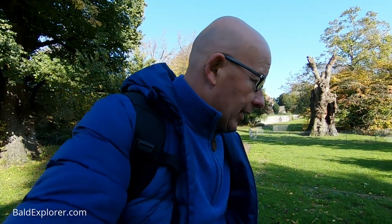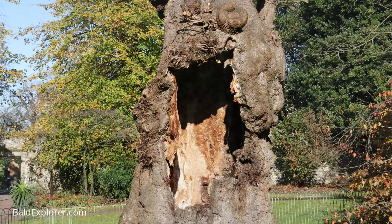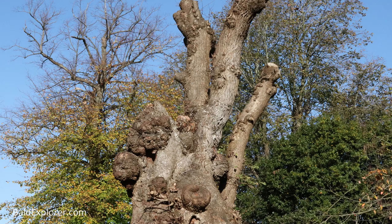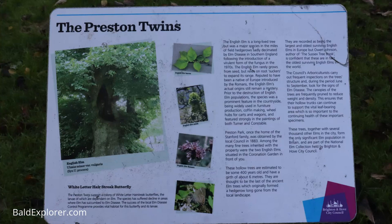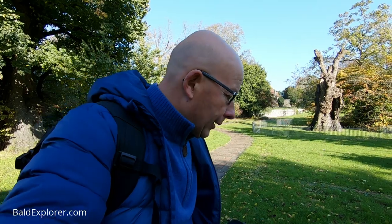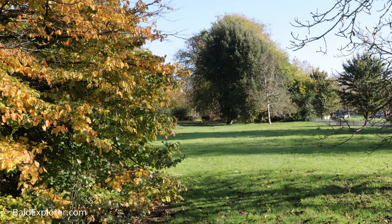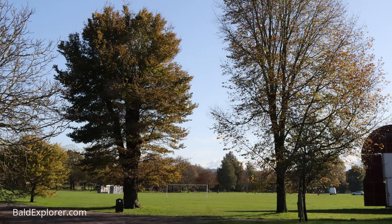There's a sign here with some information about the trees — the Preston Twins. It says here: the English elm is a long-lived tree, but was a major species in the miles of field hedgerows, sadly decimated by elm disease in southern England following the introduction of a virulent form of fungus in the 1970s. So it's not been that long since a lot of the elm trees just fell and disappeared. It does say that these hollow trees are estimated to be 400 years old, with a girth of 6 metres. The park was the home of the Stanford family, obtained by the local council in 1883, in Victorian times.